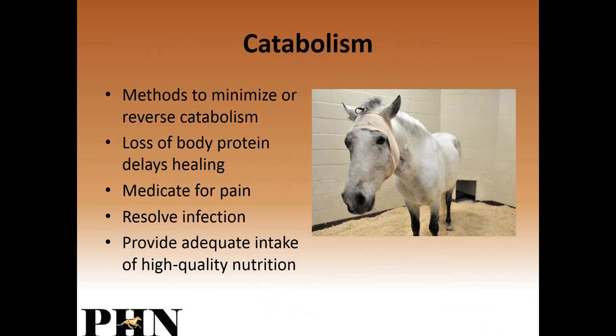We need to use methods to minimize or reverse this catabolism. We don't want the body breaking down its own tissues — losing body protein really delays healing. When you can alleviate pain, first with medications and then with natural anti-inflammatories, the animal's appetite will increase indirectly. We also need to resolve any infection that may be occurring and provide adequate, high-quality nutrition.